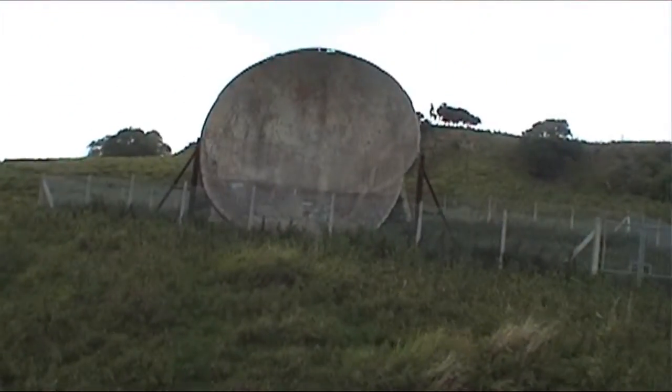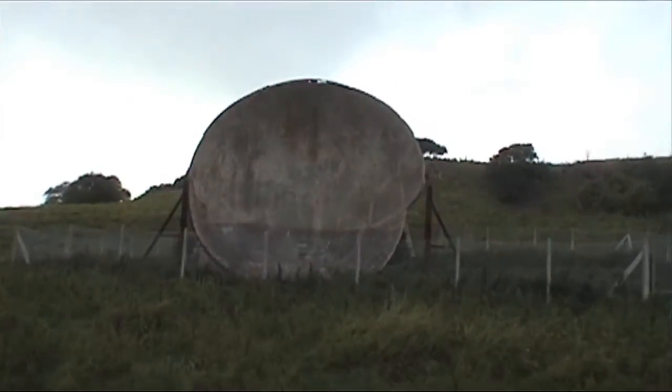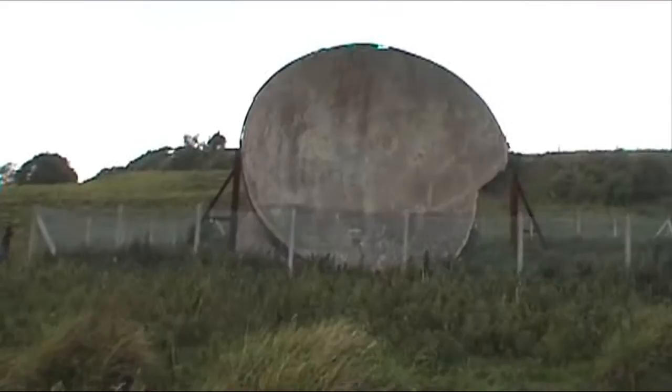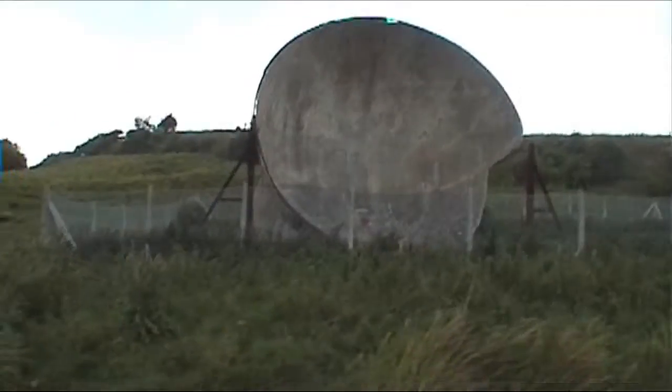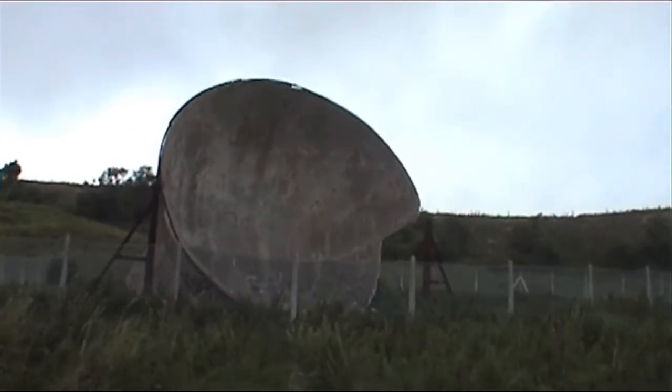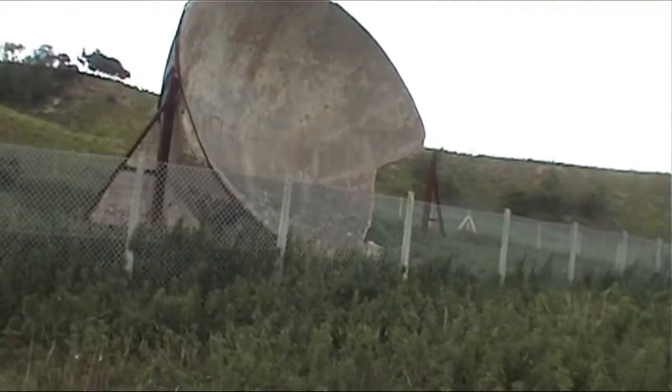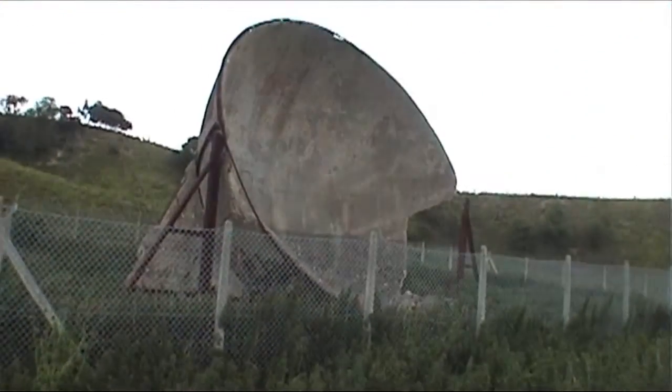There it is. Absolutely massive. Obviously it's fenced off due to the structure of it being quite dangerous.